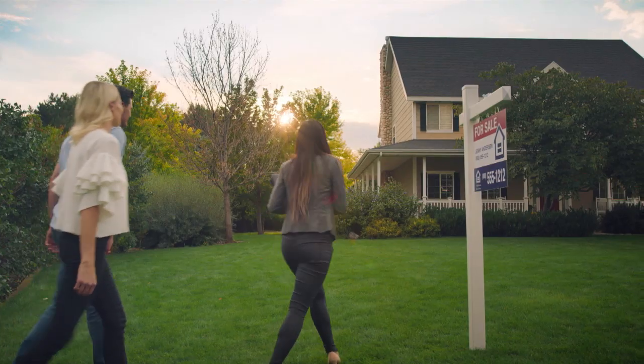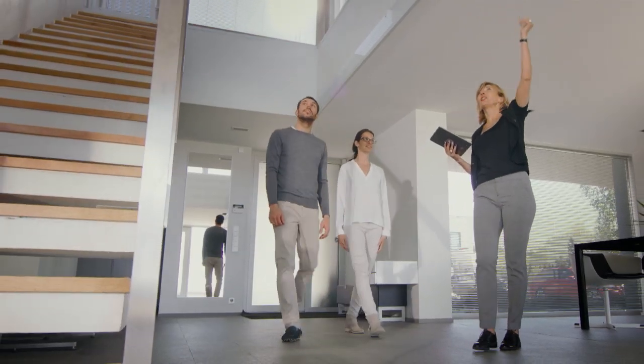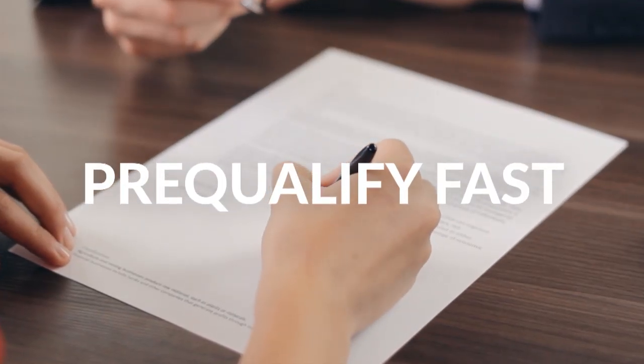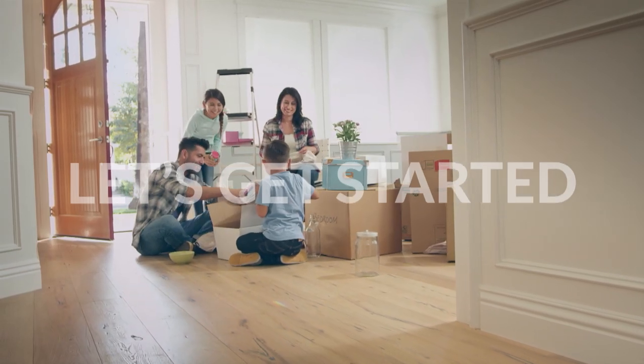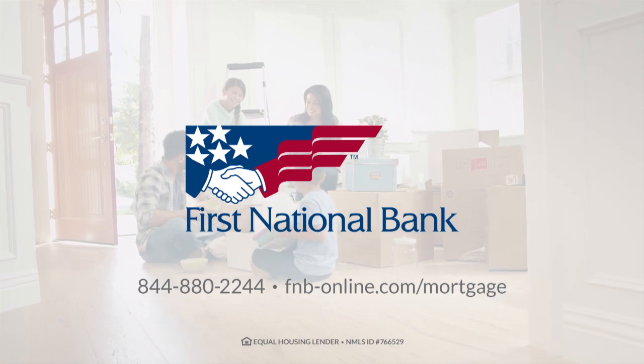Let's make getting a mortgage simple. Whether you're building or buying a home, let's get you pre-qualified faster so you can make your move sooner. Apply online, on the phone, or at your local First National Bank.